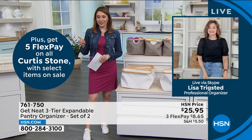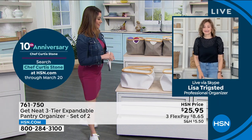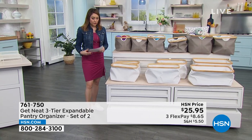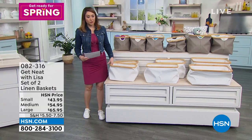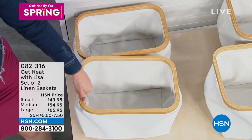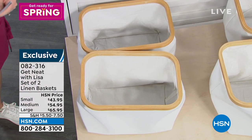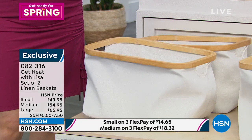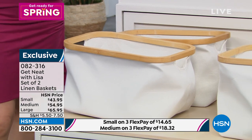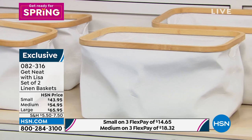It's a set of two. I also want to talk about one other item Lisa has brought us — these linen baskets. Three different choices, and they're collapsible. They have nice little handles. It's a nice linen material, so it's never going to break like plastic. Three choices: decide if you want small, medium, or the large. Then decide — do you want gorgeous white or gorgeous gray? All sizes come with a three flex pay availability.